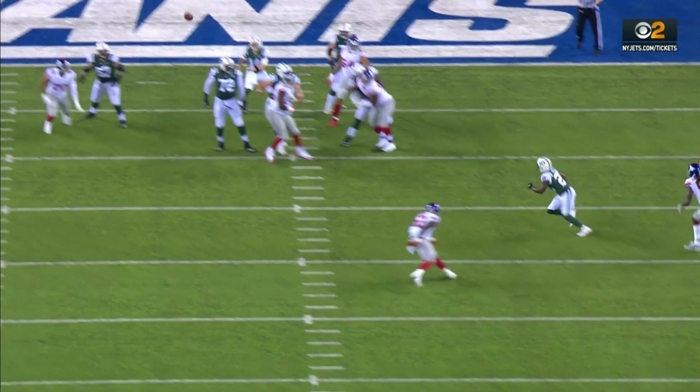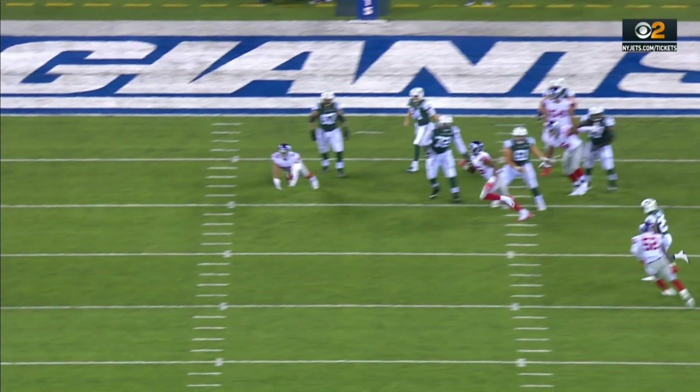It gets tipped by number 95 — B.J. Hill, the rookie who they really like.